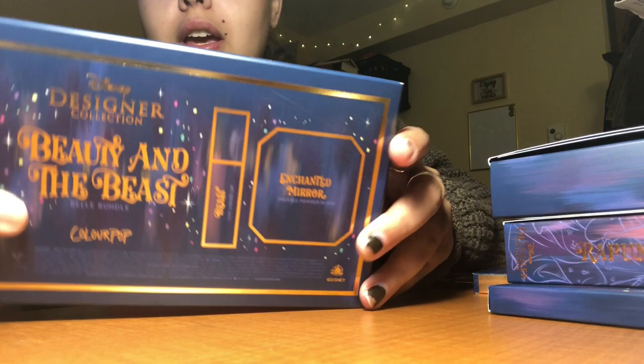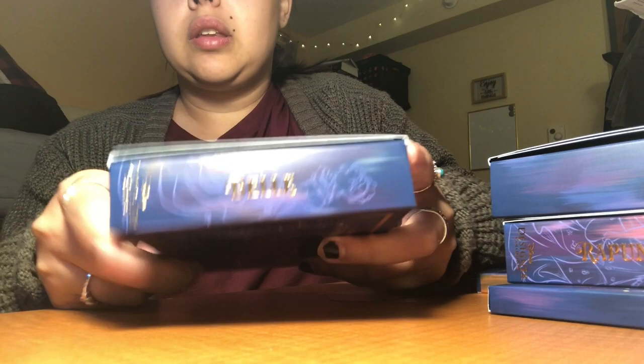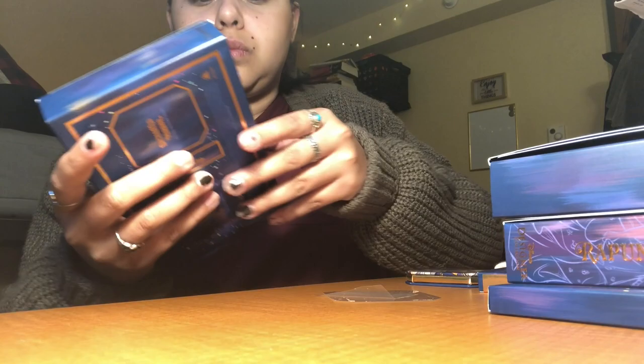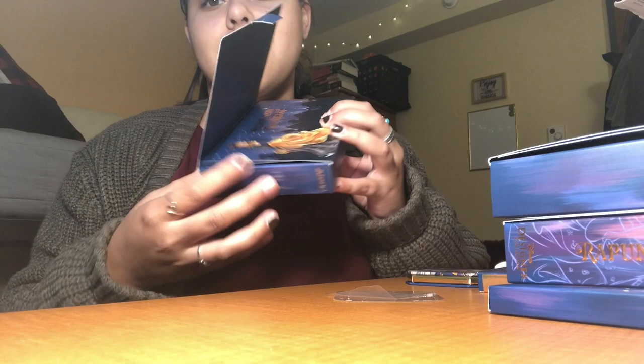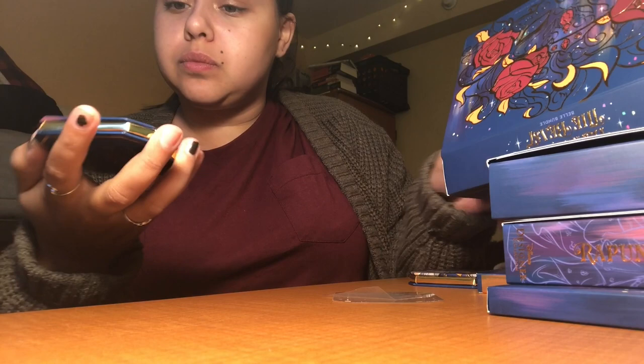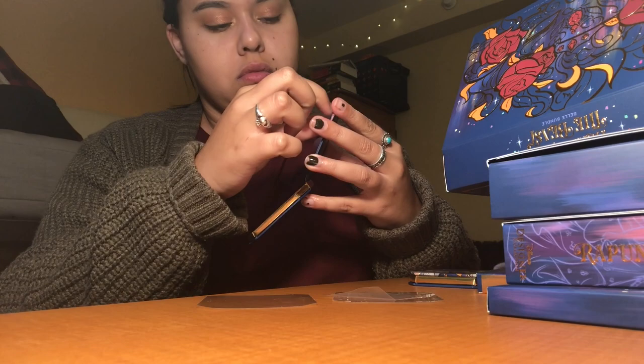From here I'm going to do a voiceover. This is the Beauty and the Beast set — a liquid lip and a blush. You have the Belle on the side and the film it's from. Opening the bundle, it's really really pretty because it flips open with the artwork. This is the blush — I believe it's called Enchanted Mirror.